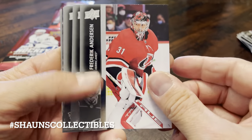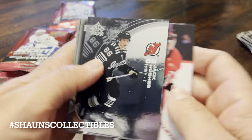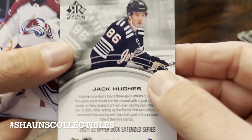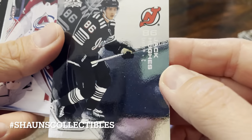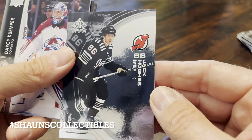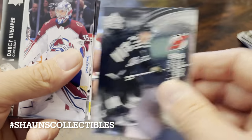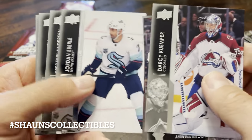Kind of neat to get a variety of inserts in this. Anderson, Holtby, Ristaline. And what is this? Is this Trilogy? No — Reflections. Jack Hughes Reflections. Kind of nice and shiny — you can see me in the reflection. Not a bad looking card if flash is your thing. Kemper, Stanley, Suter, Eberle.